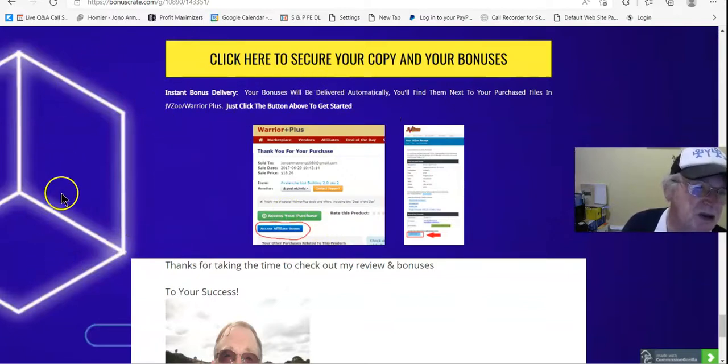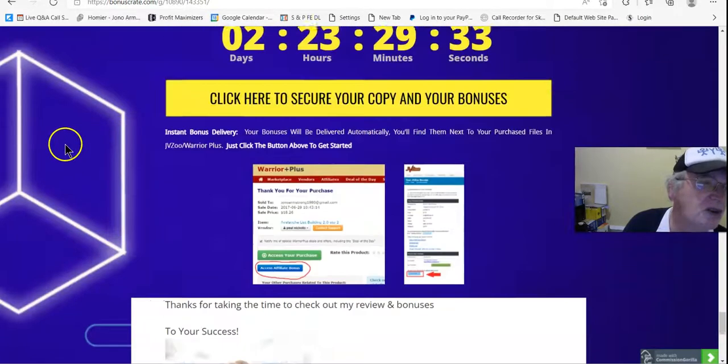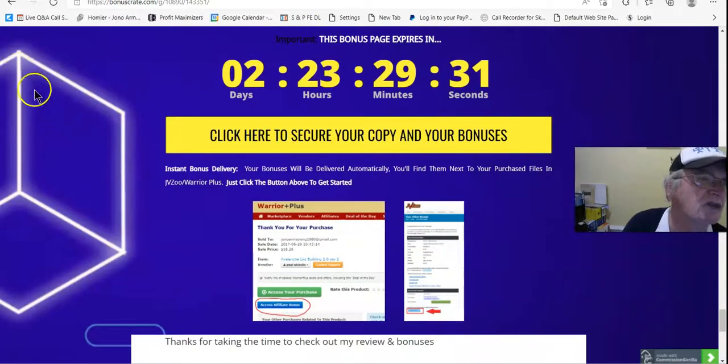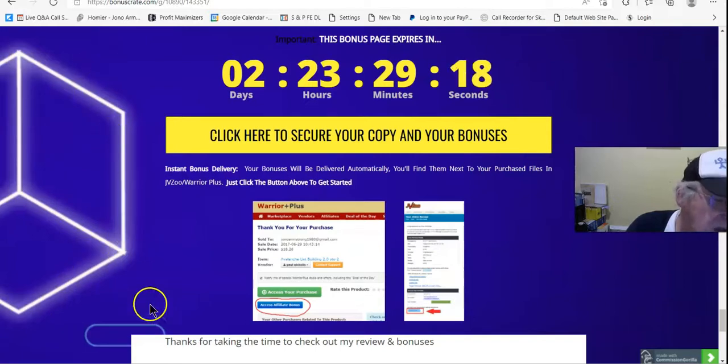Thank you for staying with me to the end. Get NFT Generator — there's nothing to lose, you've got a 365-day guarantee. You can get the front end or one upsell and you're in to win. Get in, get going, and get something making some money out of these NFTs. Thank you and I'll see you on the next one. Have a great day, bye for now.